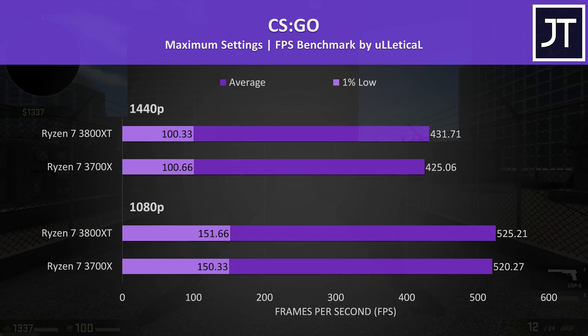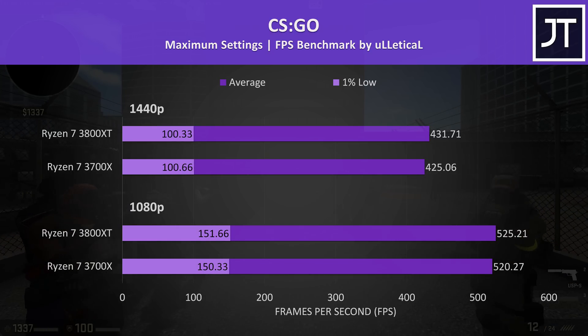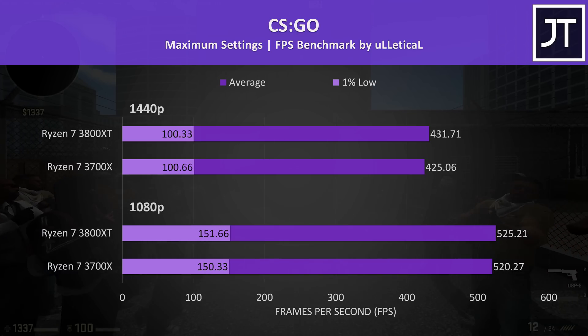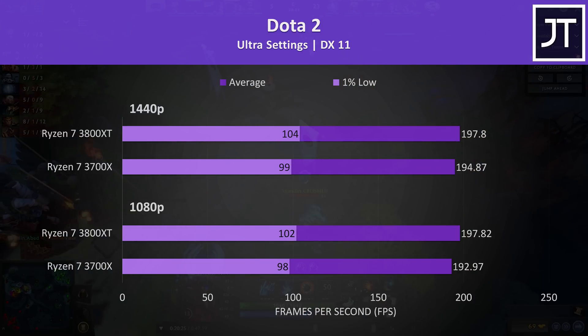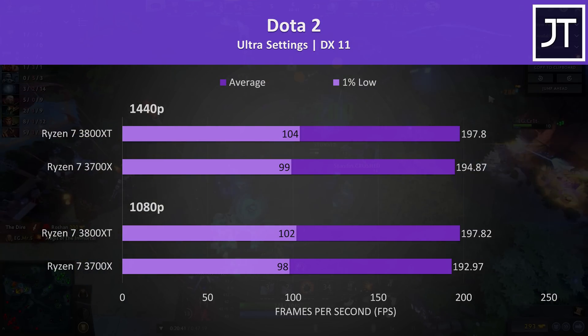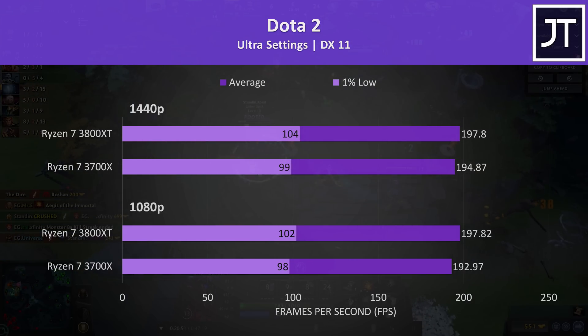CS:GO was tested with the Ulletical FPS benchmark, and despite being a game that typically thrives with higher CPU clock speed, the 3800XT was only delivering frame rates around 1% faster than the 3700X. In Dota 2, the 3800XT is 2.5% higher in average FPS at 1080p, dropping to 1.5% higher at 1440p — again not really something you're likely to notice in practice.